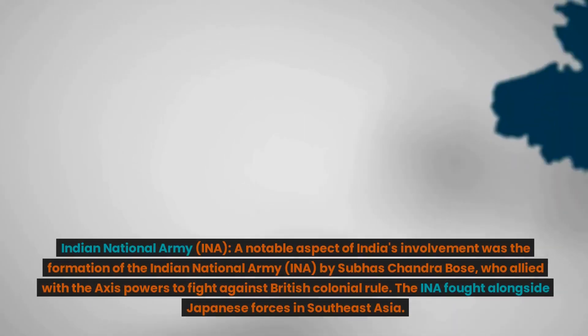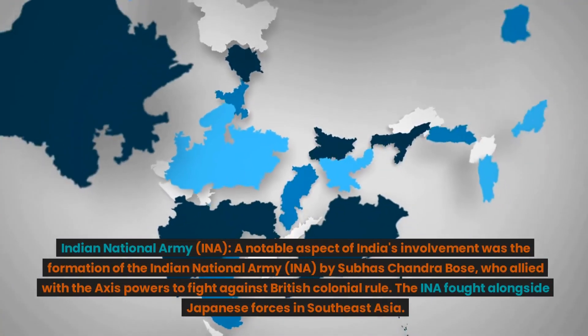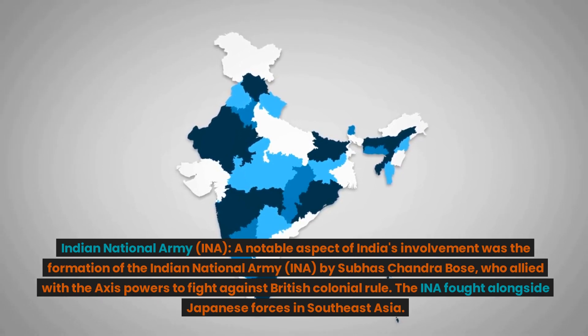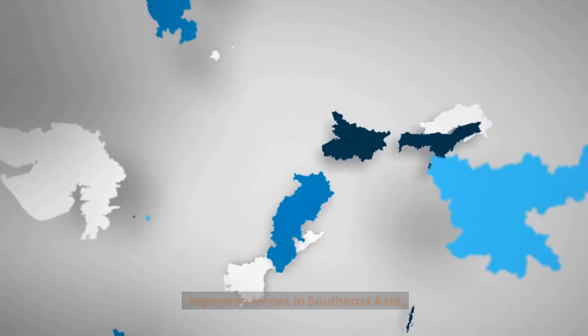Indian National Army (INA). A notable aspect of India's involvement was the formation of the Indian National Army (INA) by Subhas Chandra Bose, who allied with the Axis powers to fight against British colonial rule. The INA fought alongside Japanese forces in Southeast Asia.